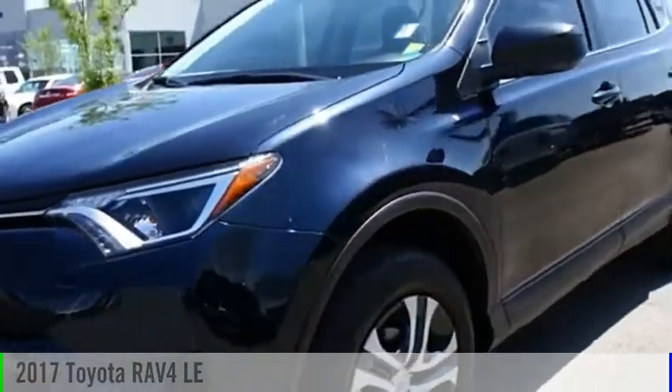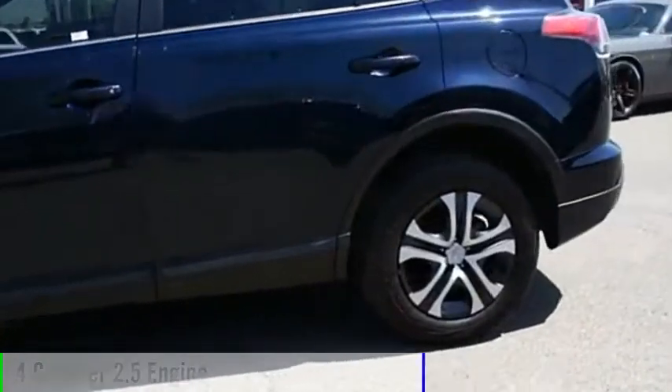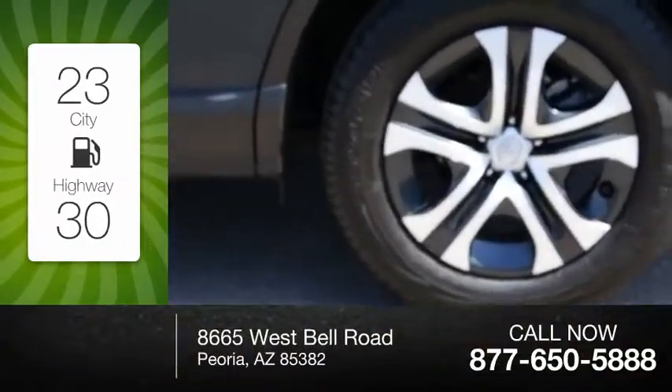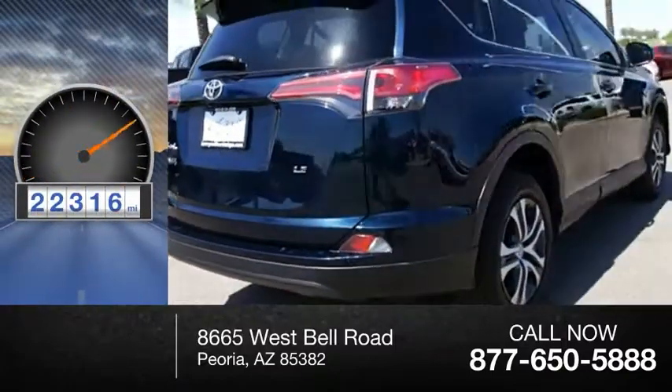2017 RAV4. This vehicle is powered by a four-cylinder 2.5-liter engine. Great fuel efficiency saves you money by requiring fewer trips to the gas station. This vehicle has less than 25,000 miles.